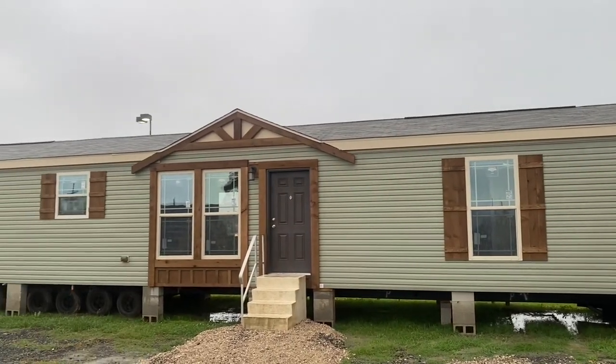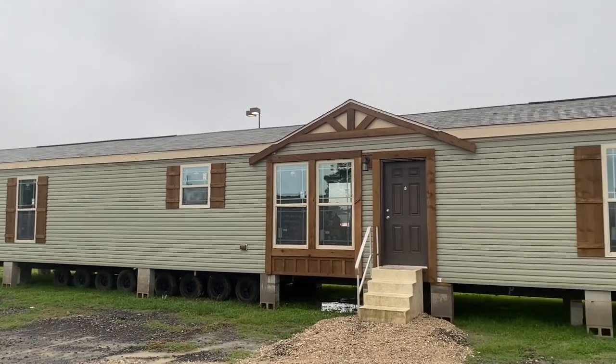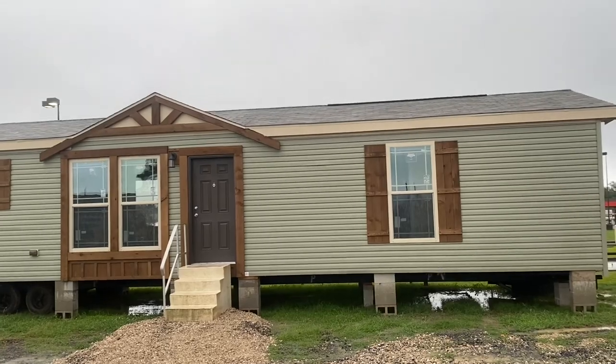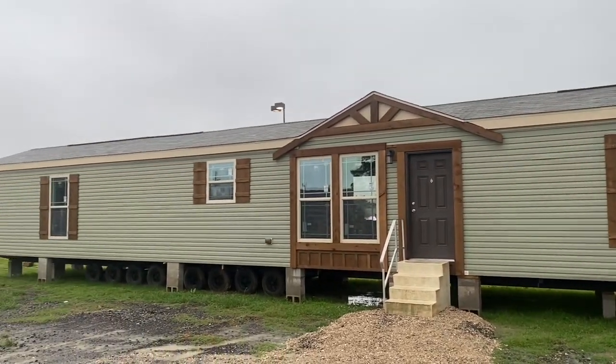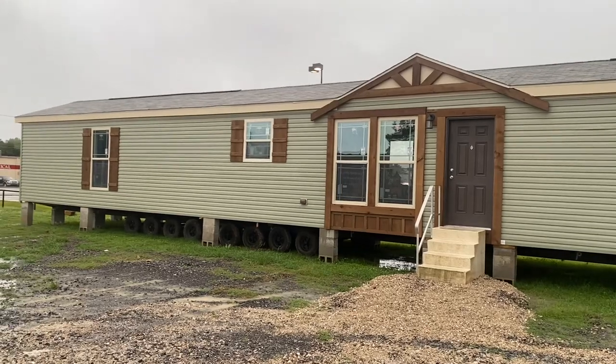Hey, my friends, this is Travis, your Manufacturing Home Nerd, going to show you a beautiful home by Deer Valley. At first glance, I thought it was the Amon by Deer Valley, but it is not. It is a single wide. It's called the Lodge. Today, we're here at River Lake Homes in Winnsboro.